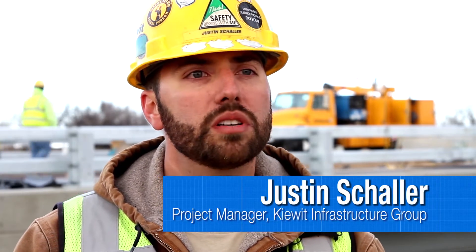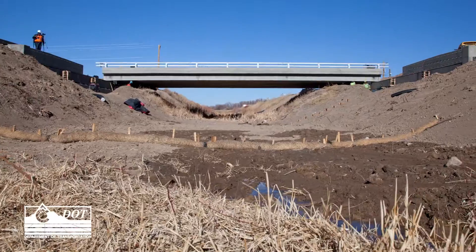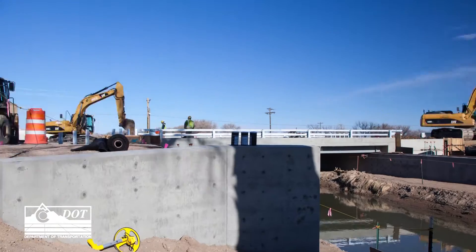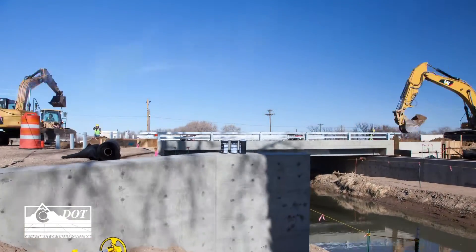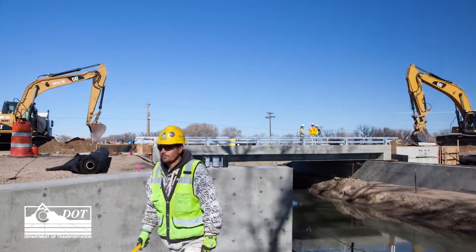Basically, we provided constructability reports, some of our expertise, as well as an opinion of probable cost to help CDOT firm down a budget for the project. We're looking for innovative contracting methods that aren't used often — accelerated bridge construction — things that we can do in a short amount of time and make them work.